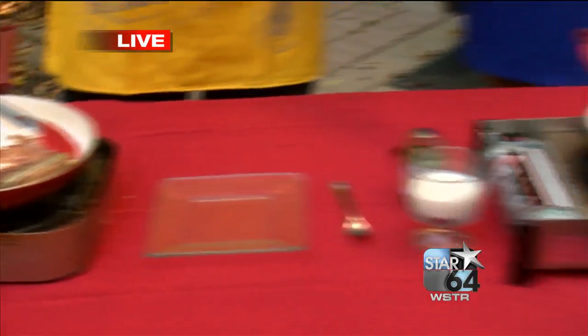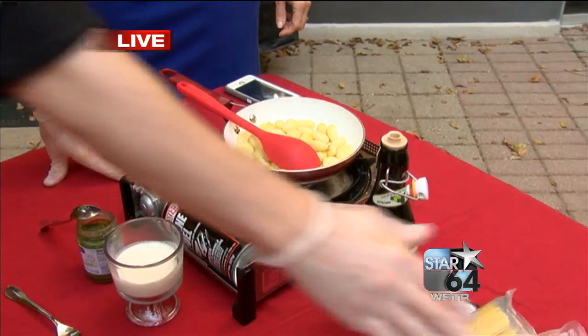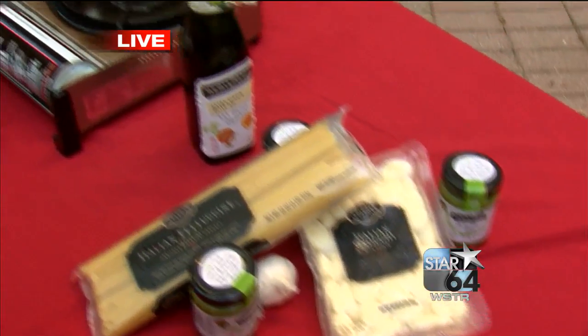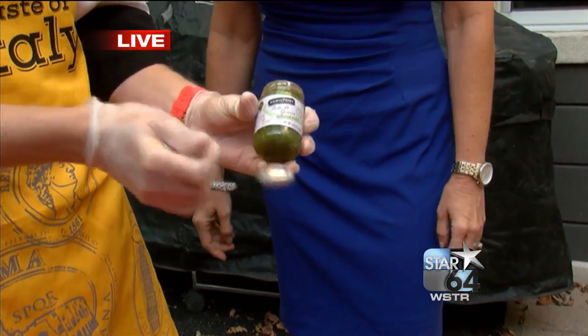So what we're starting with is our first course. We're doing two courses today. The gnocchi is here — very simple. We have them already made, already in a package. And then we have our Hemispheres, which is our most recent brand that we have just for the Taste of Italy. We have these products.